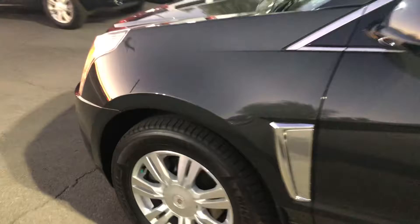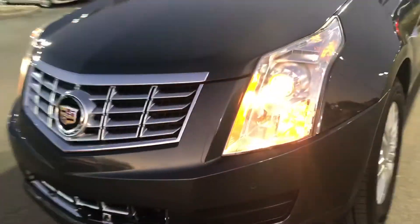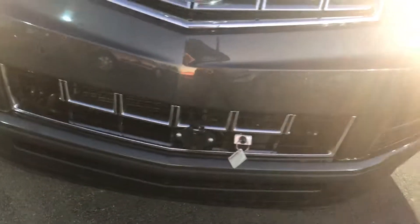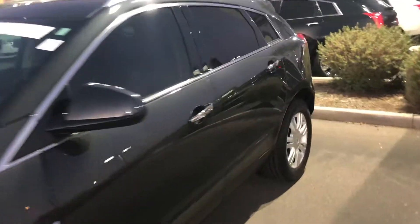It is a little dark out — I apologize. The leather is in excellent, excellent condition. One thing I also wanted to show you on this vehicle: it is already set up to be flat-towed, because the SRX is one of the few Cadillacs that you can still flat-tow, and that is already set up.